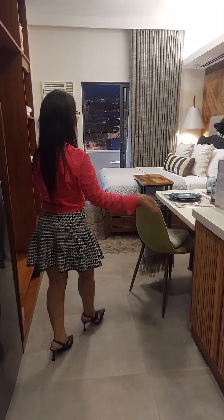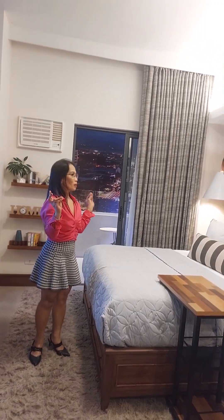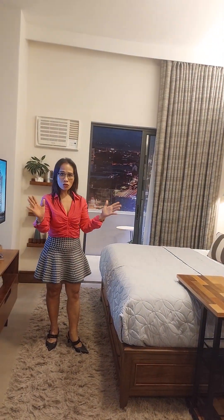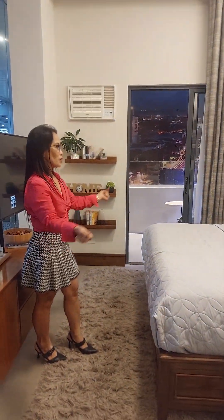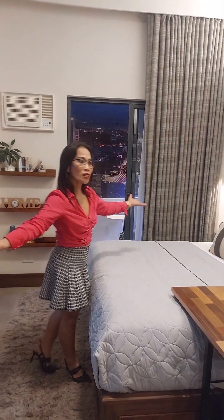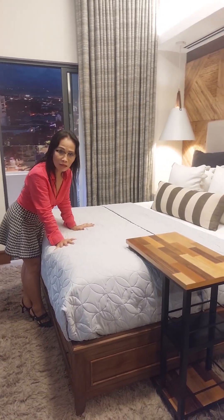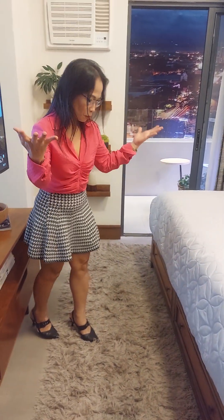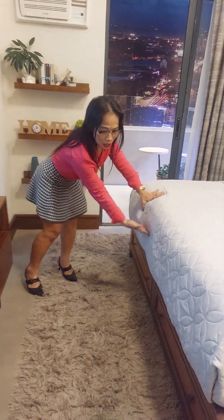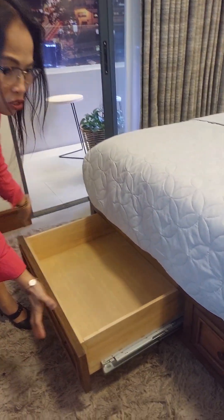This is how you dress up your rooms because it's a studio type only. You can choose if you want to have a balcony or without balcony. As this is a studio type, you can put your bed here. You can choose if you want a queen size bed or a single size bed — it's up to you. Their bed is customized; you can also put a customized bed frame.